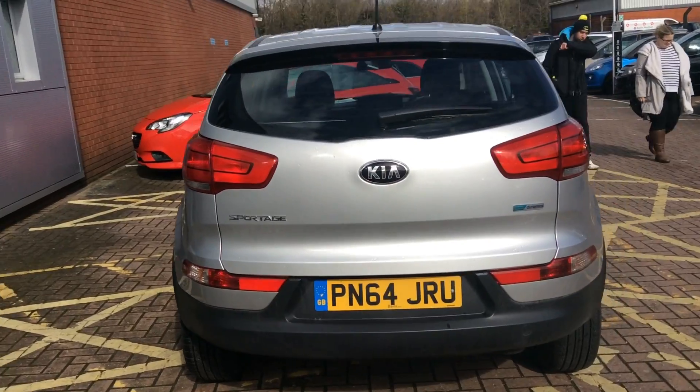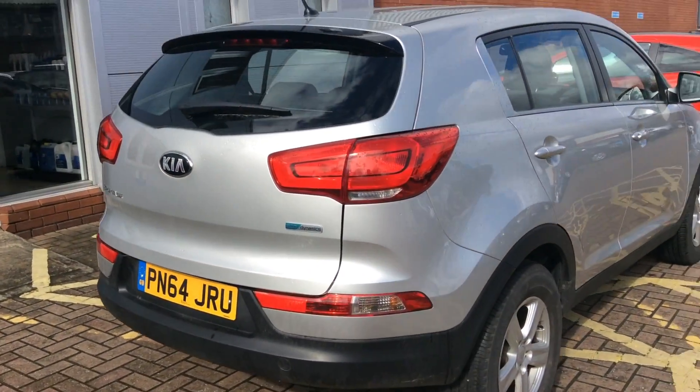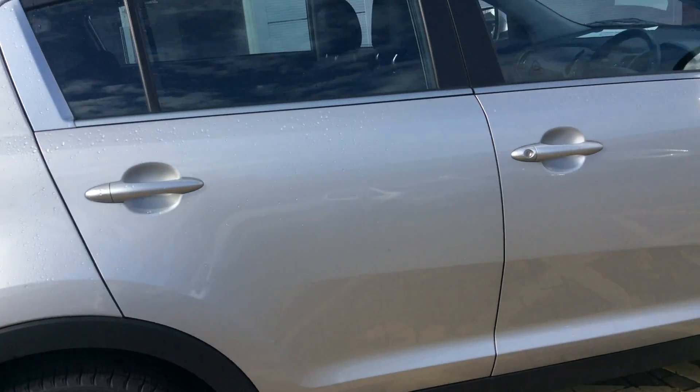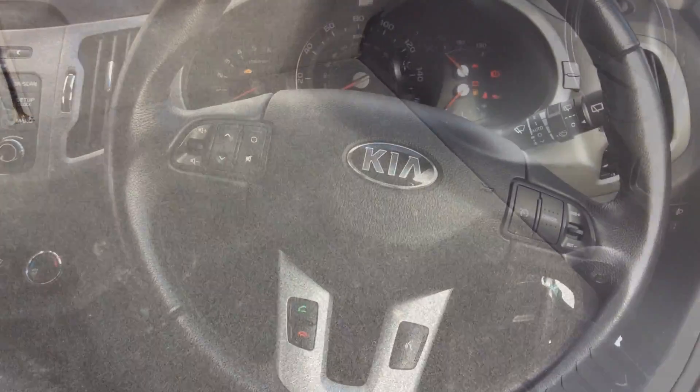Features of this car include Bluetooth connection with voice control, cruise control, and two 12 volt power points in the front and back. This car has around 503 litres of boot space.